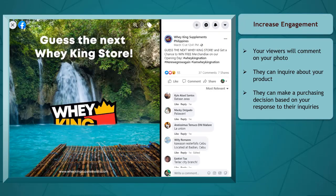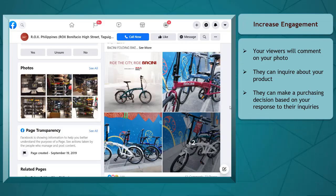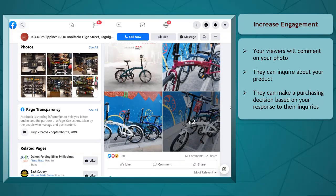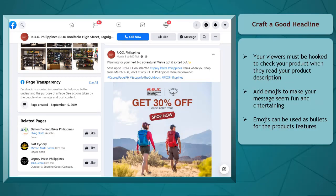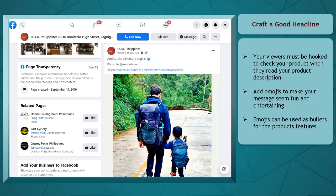Attractive photos can increase engagement. When you upload high-quality images, your viewers are more likely to comment on your product's photo. They might inquire about the features of the product and decide to purchase it after you respond to their inquiries. In addition to your photo, you must include a headline that can hook your viewers to check your product and take action to purchase it.